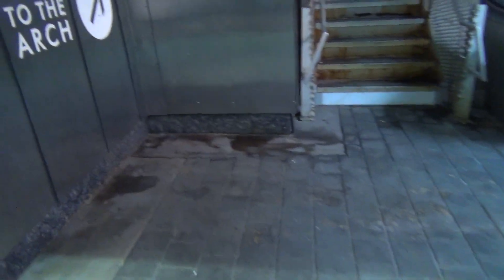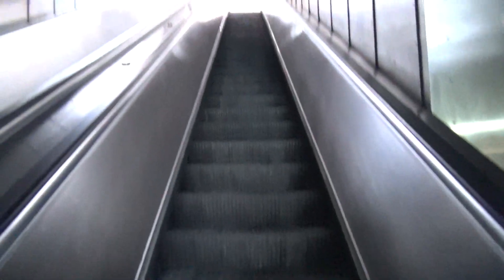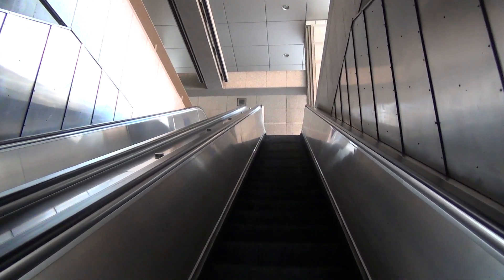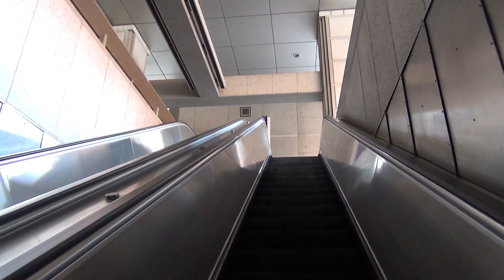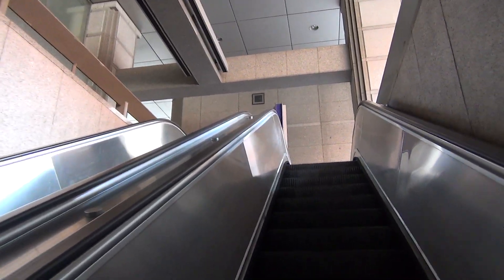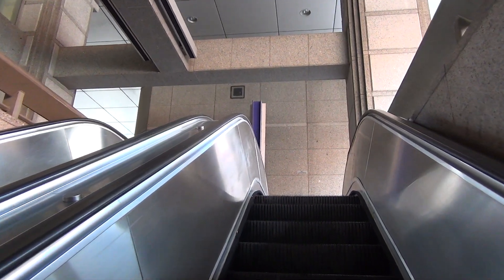Moving to the train here. This way to the arch. But we're going to ride the Montgomery escalator. Here we go. We just missed the train, too. Oh well.